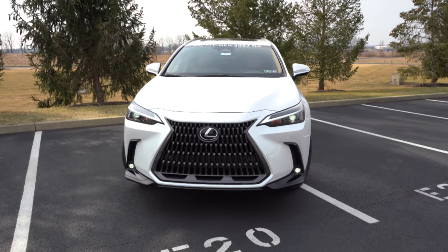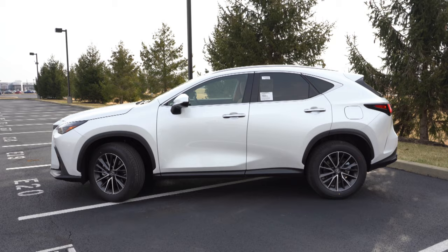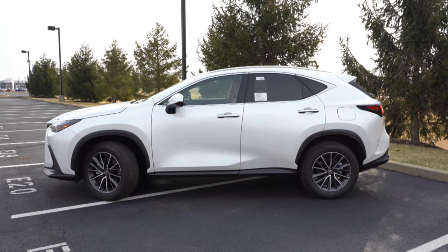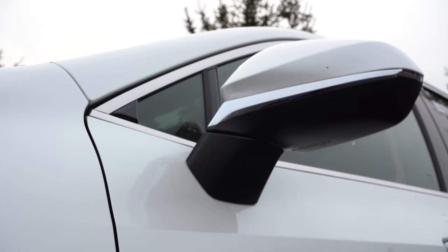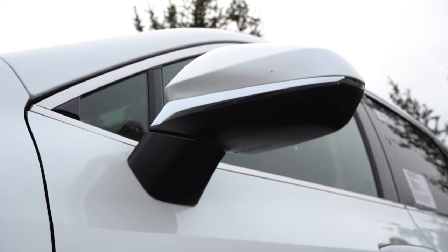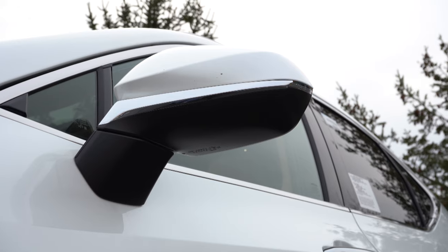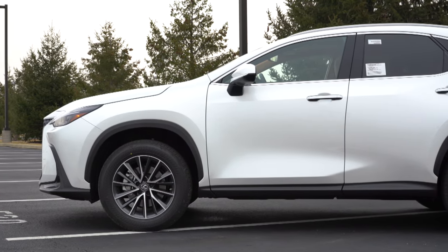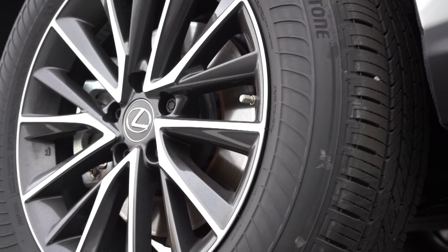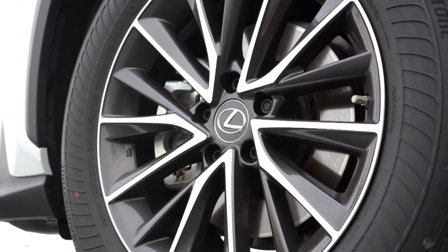Moving to the side, roof rails come standard — the F Sport upgrades to gloss black roof rails. Chrome window surrounds come standard along with rear privacy glass. The gloss black body-colored side mirrors are power adjustable, heated, with LED integrated turn signals, auto tilt-down in reverse, and auto-dimming. F Sport badging of course accompanies that trim. The wheel setup is 18-inch 15-spoke alloys on the NX 350, while the F Sport gets 20-inch 5-spoke alloys with a gloss black finish.